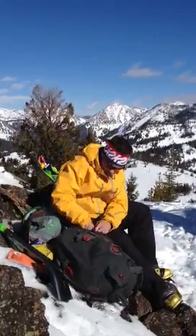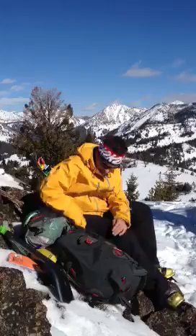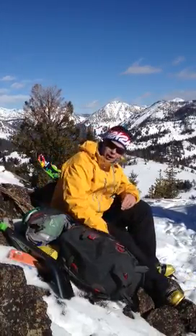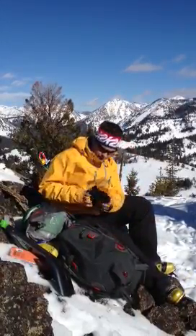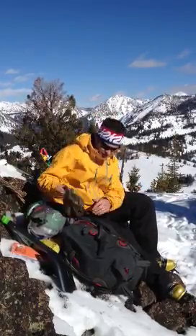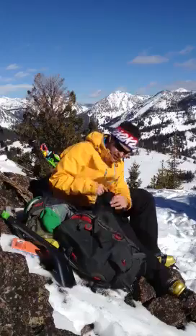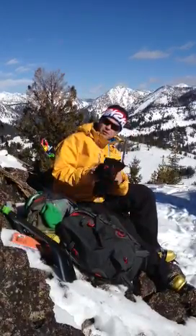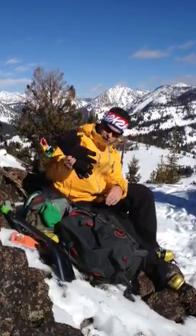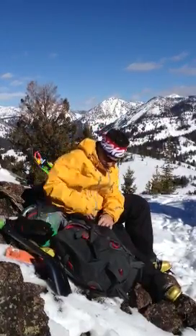We're out here all day, so we've got about a hundred ounces of water, lots of food, extra food and snacks, and an extra hat. We always want to keep warm — little extra heavier gloves, which are great when we're doing some avalanche assessments.